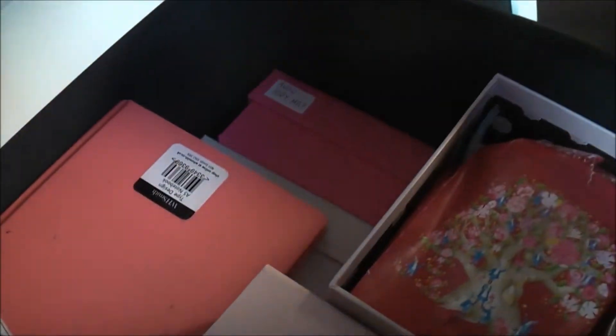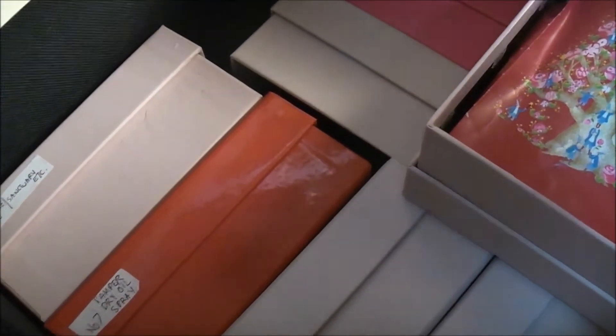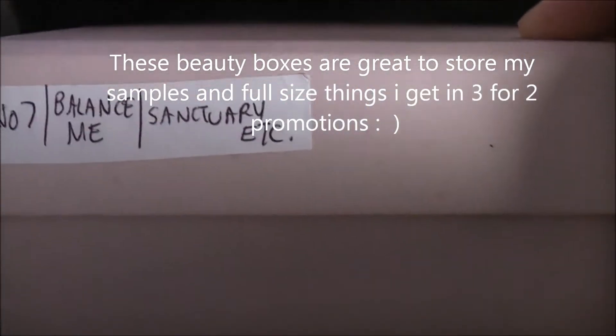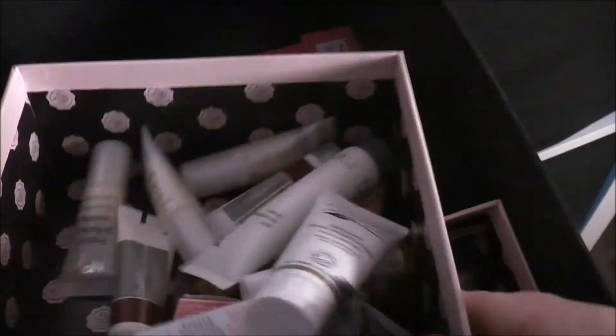I've also got another one of these decorative jewelry boxes. And underneath here, this is how I organise my samples — I'll show you. In here I have all my beauty boxes, not all of them but a lot of them. I write on the side with a sticker what is in this particular box. So this is Number Seven, Balance Me, and Sanctuary. You open it up and those are the samples in there. I do that with everything.